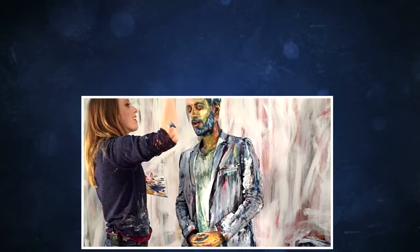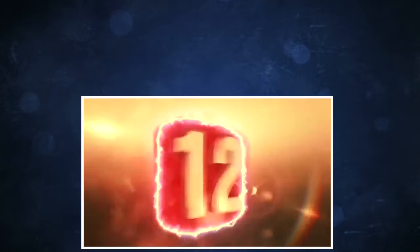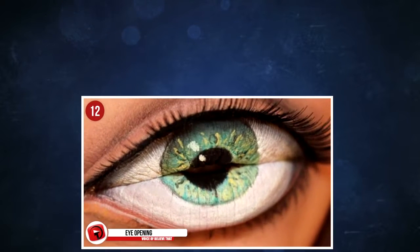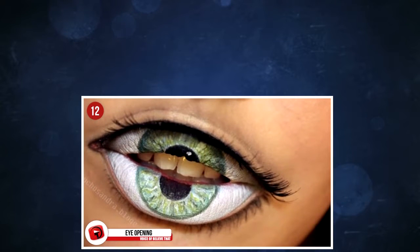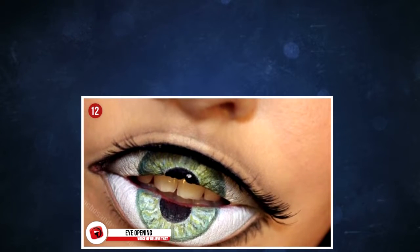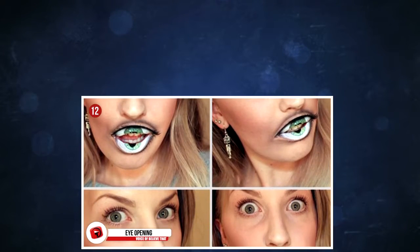12. Eye opening. Or in this illusion, mouth opening. This is one designed by Swedish makeup artist Sandra Holmborn. Perfectly placed eyebrows and an iris that seems to draw you in — this creation is enough to freak anyone out.